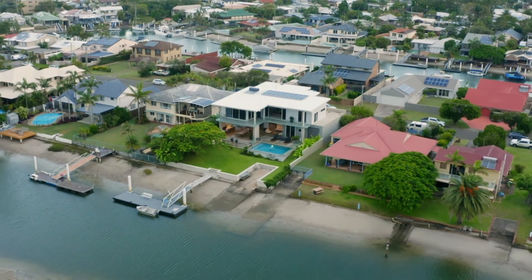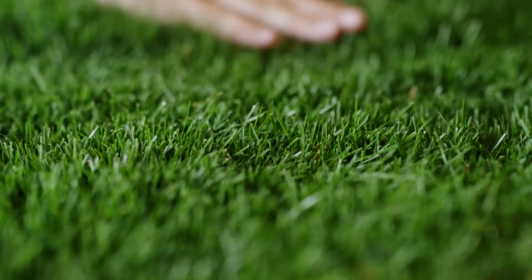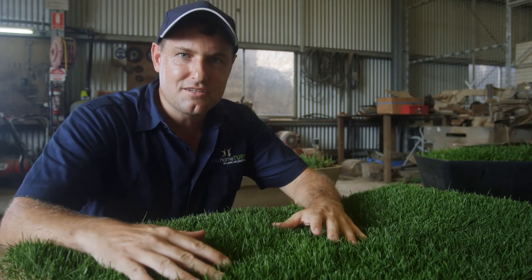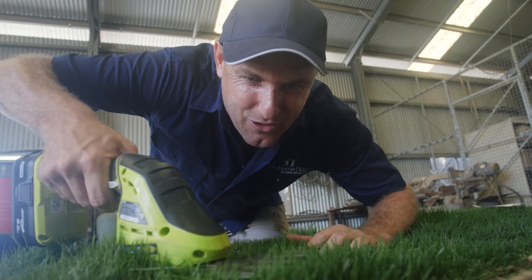Augusta Zoysia is your premium turf — it is the finest leaf Zoysia you can get. Like the other Zoysias, it's hard wearing, drought tolerant and easy maintenance. Augusta Zoysia came from the golf course industry but now there's enough planted to have it as a domestic lawn.